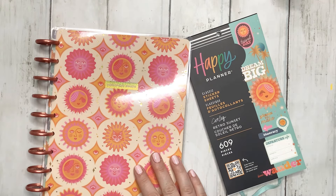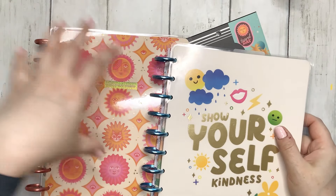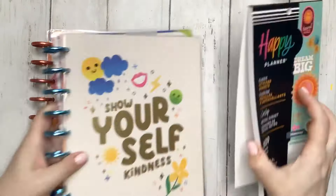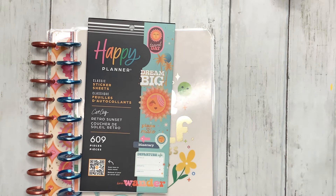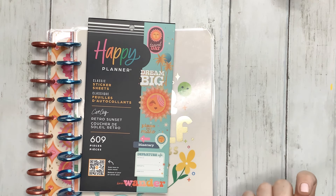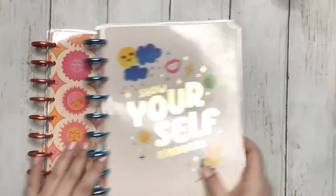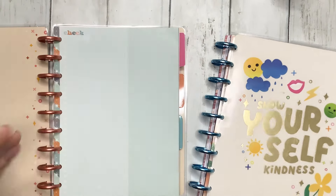We're gonna move stuff over and switch stuff out between these two. So this cover and these discs are what I'm going to be using for June. Then we're gonna set up my monthly using the Cat Coke Retro Sunset sticker book — it's like a travel-type sticker book because June is my travel month. I have like a week of travel but I'm calling it my travel month. Let's just jump in.